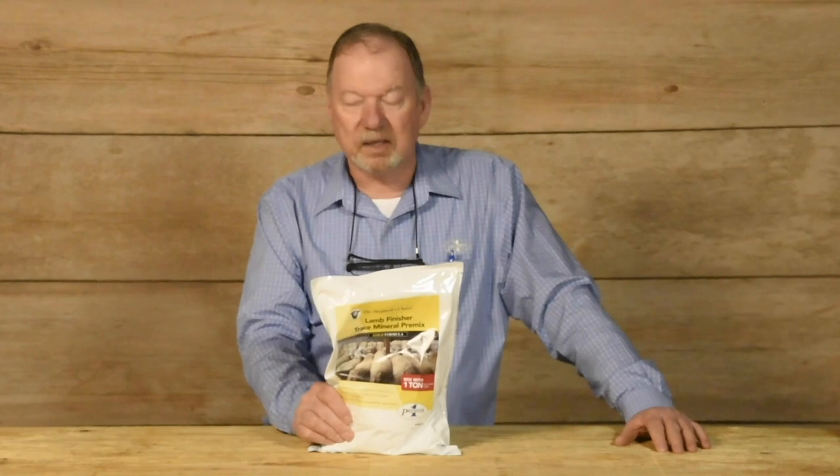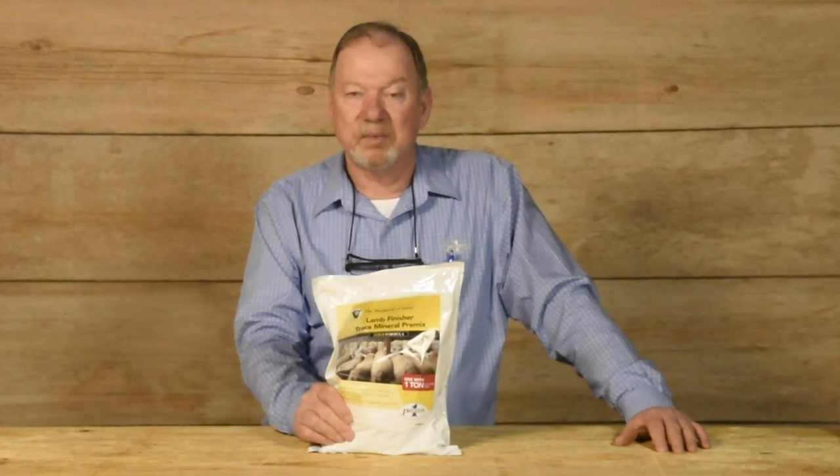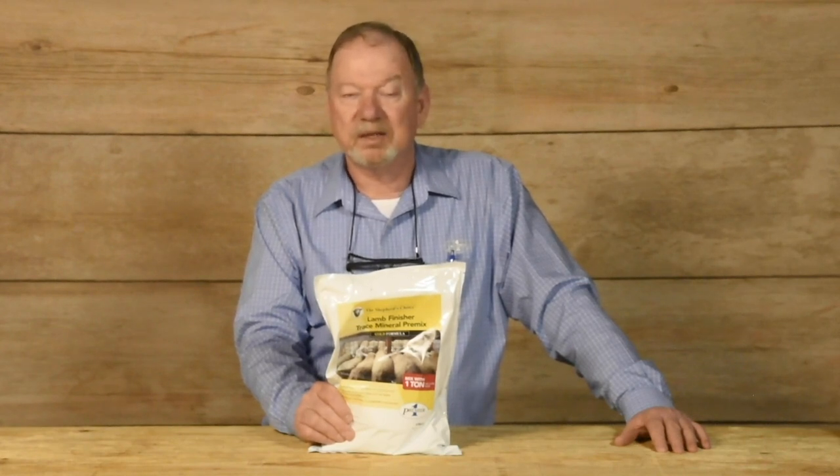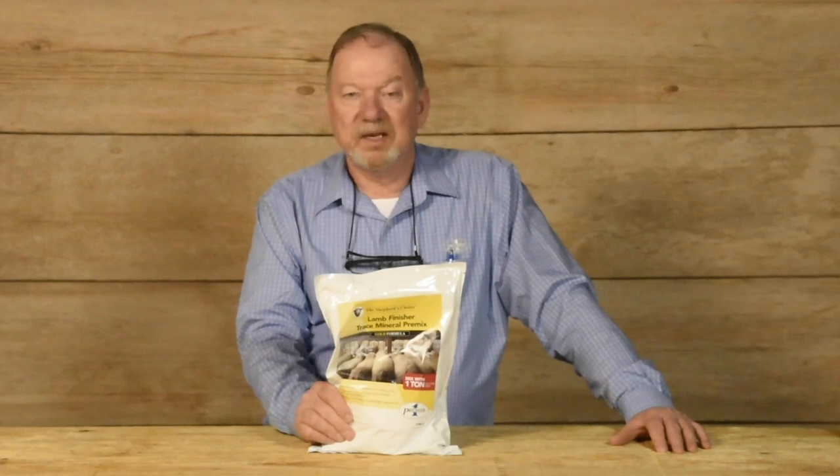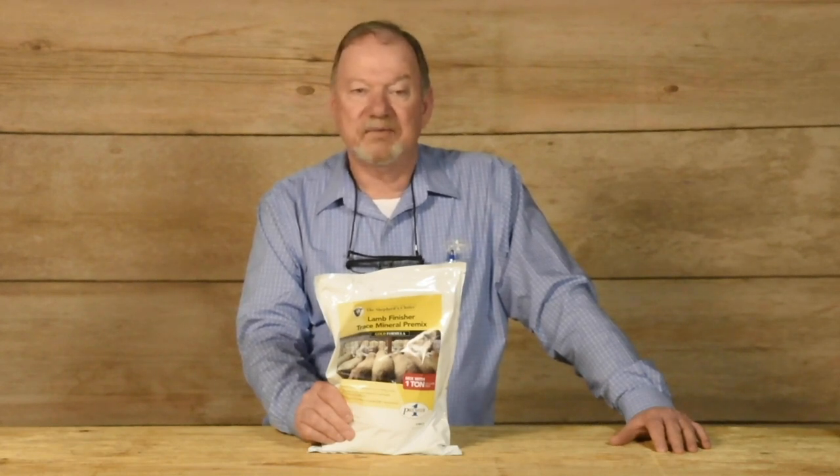This is a product that provides the maximum level of selenium available according to FDA regulations. It also has higher levels of iodine to help with foot health, as well as improved performance through higher levels of zinc. I think you'll find this a convenient source of your trace mineral pre-mix to be added to your lamb feed at home.